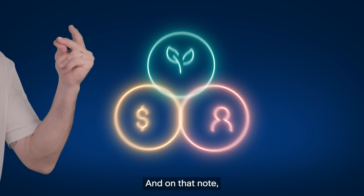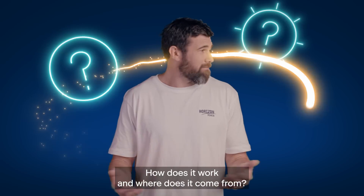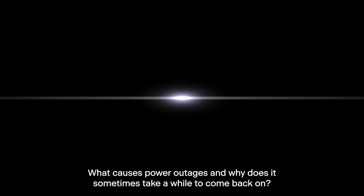And on that note, what is electricity? How does it work? And where does it come from? What causes power outages, and what does it sometimes take a while to come back on?